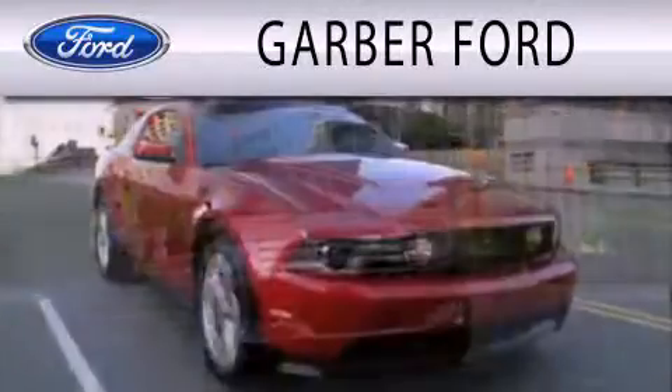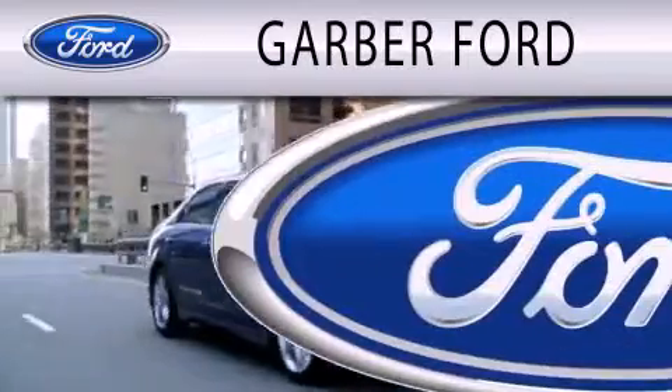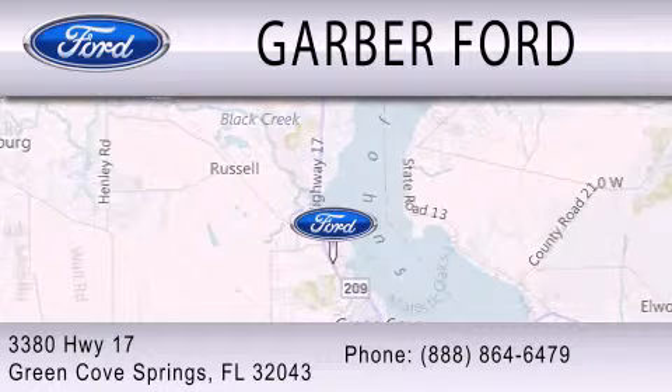Garber Ford is dedicated to doing everything possible to ensure that the experience you have selecting your next vehicle is as pleasant as possible. We are located at 3380 Highway 17 in Green Cove Springs.